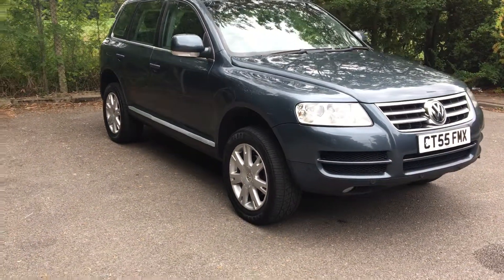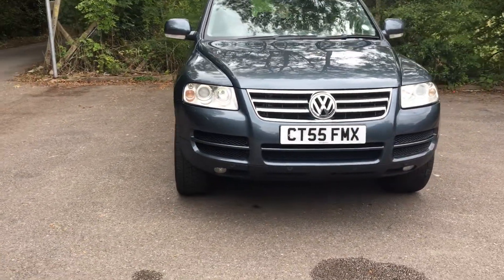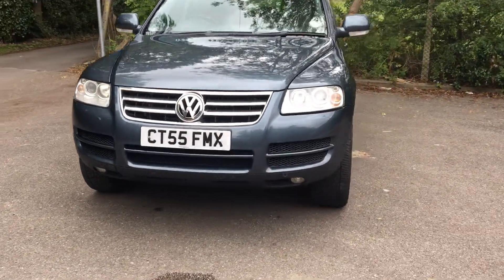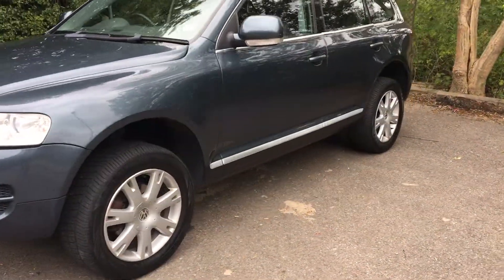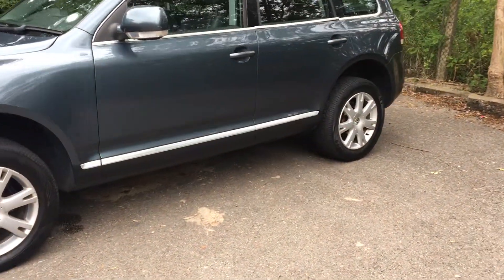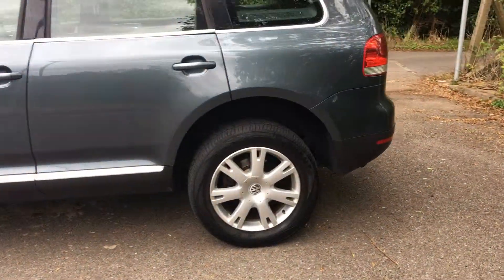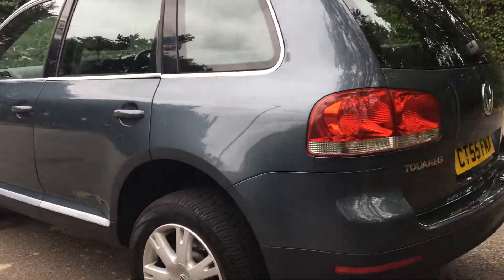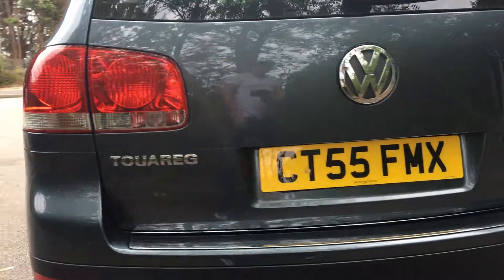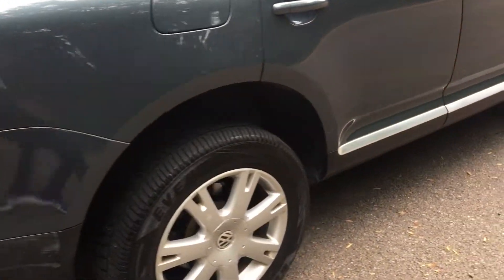It has 124,000 miles on the clock, a good service history, and it has just passed its MOT. Overall the car is in good condition, commensurate with its age and mileage, so please don't expect a brand new car in showroom condition. With that said, it's my job on this video to point out anything that isn't commensurate with age and mileage, and it's your job to decide whether this car is in acceptable condition or not.